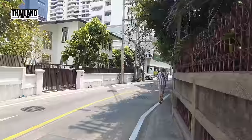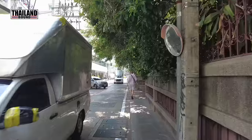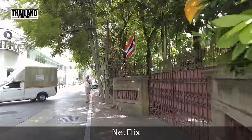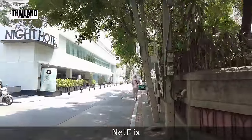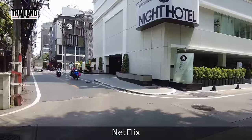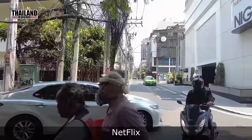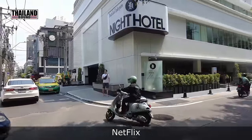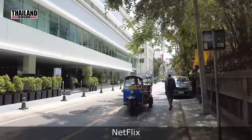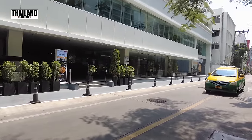It might seem obvious, but I recommend downloading Netflix onto your phone. Many people are subscribed but don't put the app on their phone. You're not coming to Thailand to watch TV — you'll be on beautiful beaches, shopping, sightseeing — but you always get a little time in the day to kick back and relax. Maybe just before or after dinner, whatever's on the hotel TV isn't great, and it's handy to have Netflix to log in and watch your regular programming.